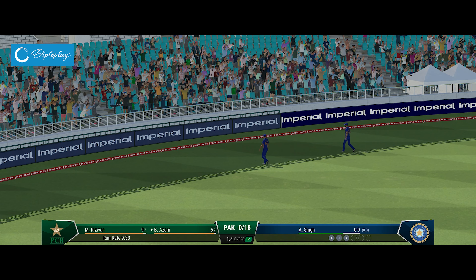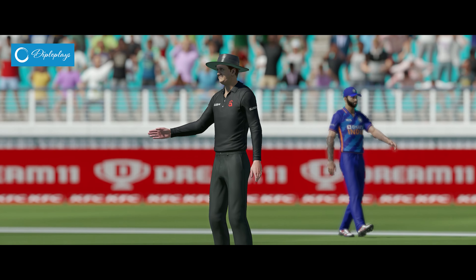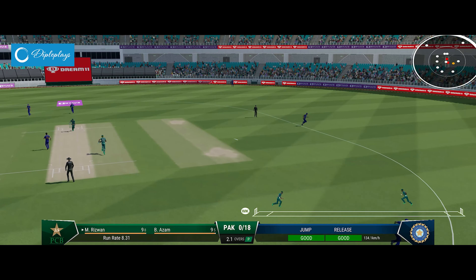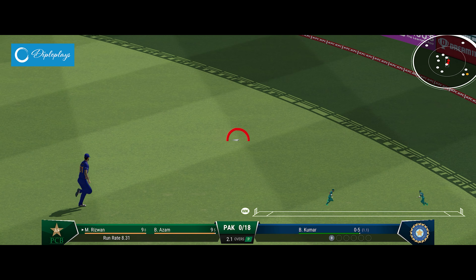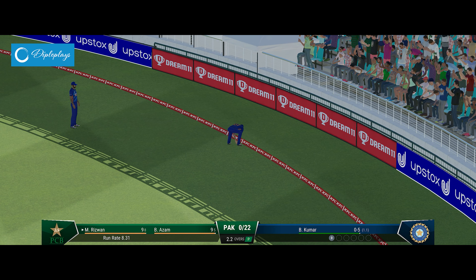Onto the front foot early, placed it perfectly into the gap, timed it nicely for four more. Timed it nicely. They'll look for a couple, you'd think — and that races away to the boundary.